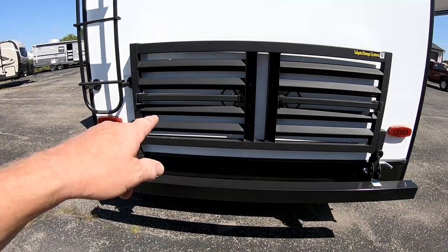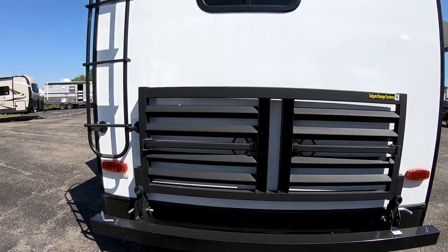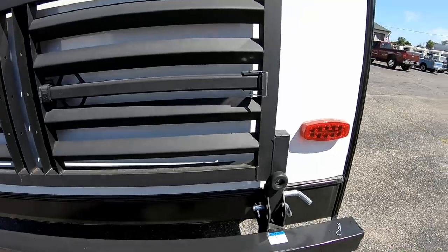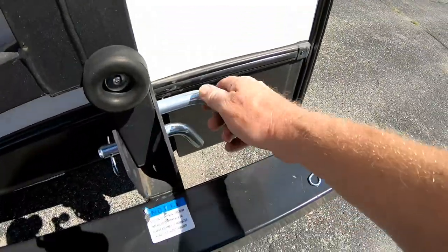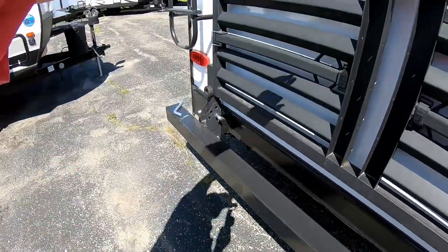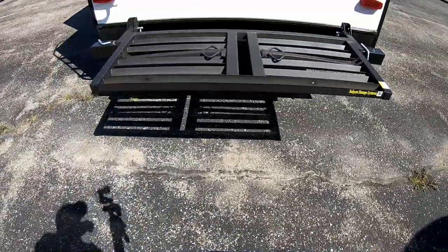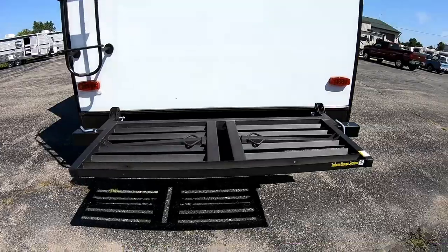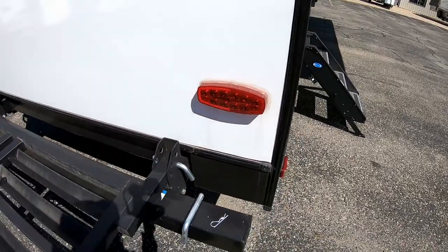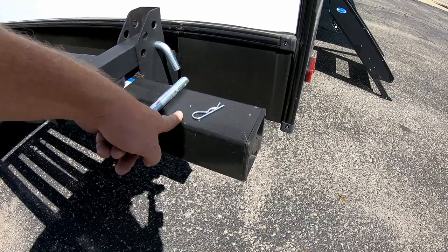I love this on all of the Luxury Series — they put a nice rack on the back which gives you a great storage area for bicycles, generator, firewood, anything like that. All you have to do is pull this pin out, pull the other side out, and it just flips down, giving you a nice storage area. All of your exterior lights are LED, which is a nice touch.